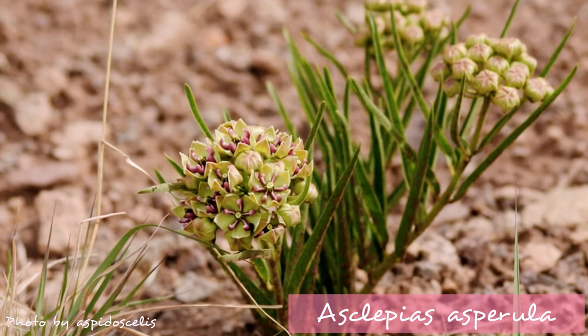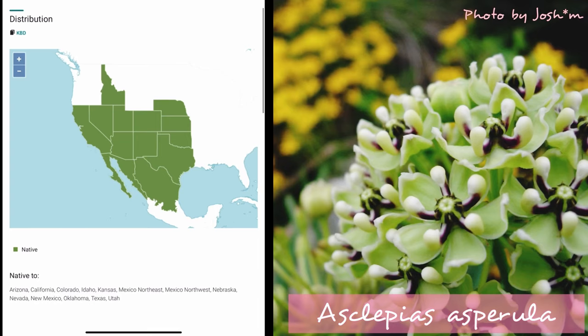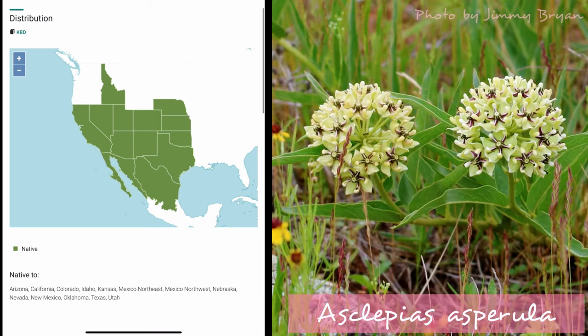For those of you in the southwest and south-central U.S., check out Asclepias asperula, also known as antelope horns. This one's a full sun lover, and in the wild it's actually found mostly in desert areas, so it's extremely drought-tolerant. This one blooms from April to June, and is hardy from zones 7 to 9.